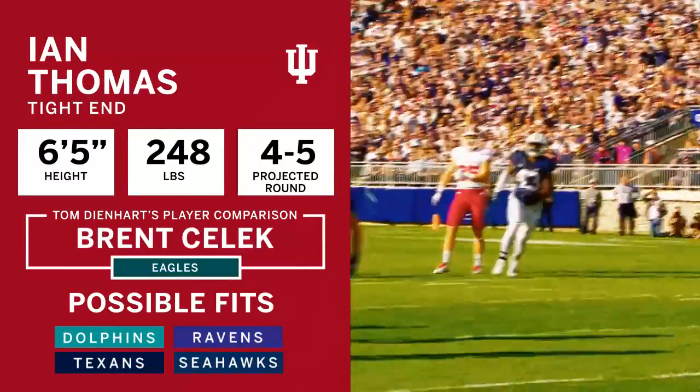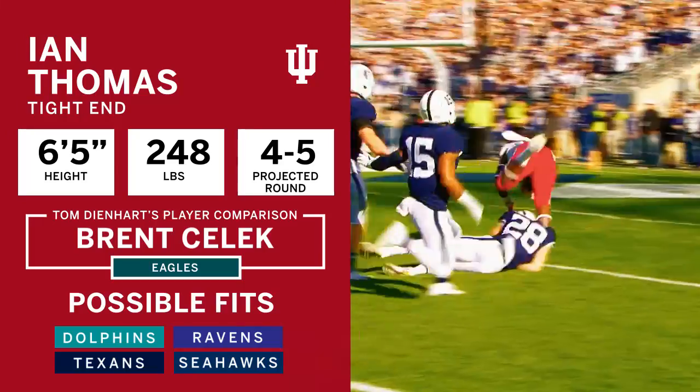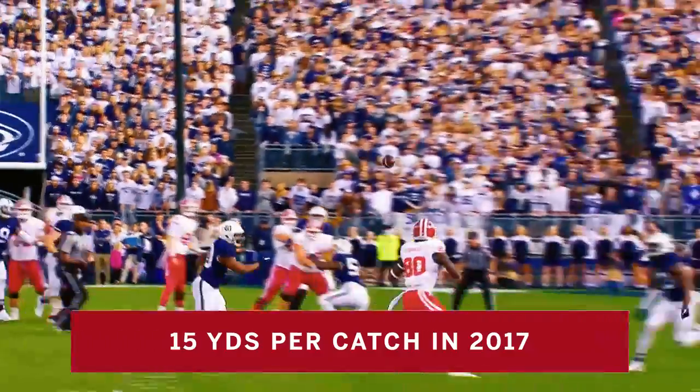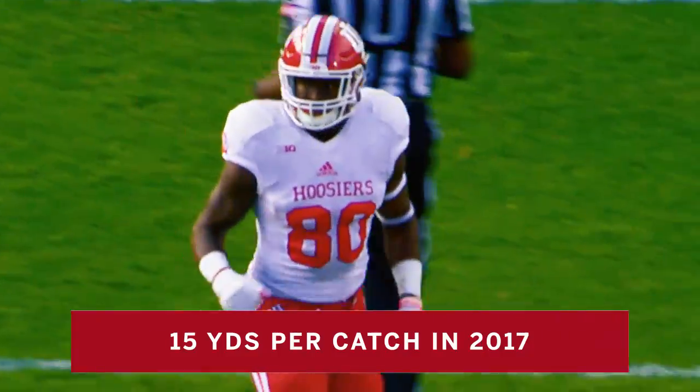LeGo stepping up, firing on the run, it's complete to Ian Thomas. Thomas down the sideline and inside the five. LeGo, nice pass, and it's complete, brought in by the tight end Ian Thomas.